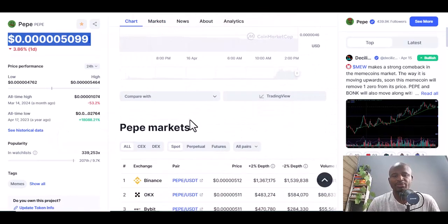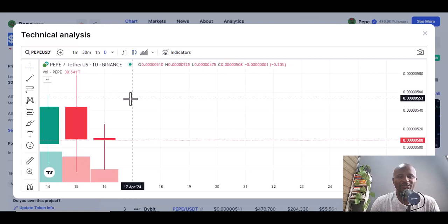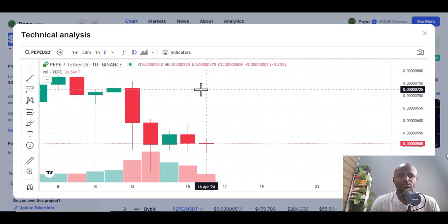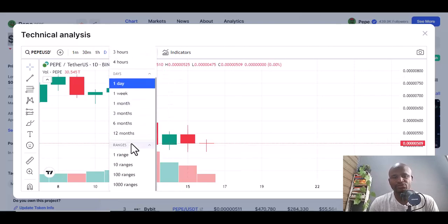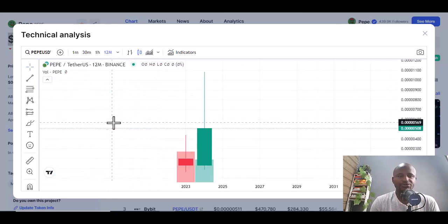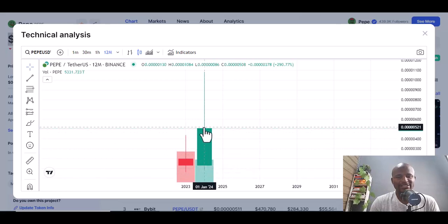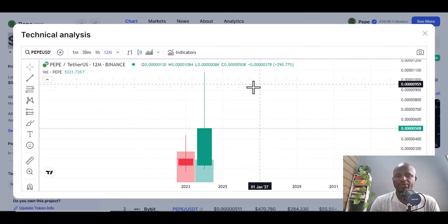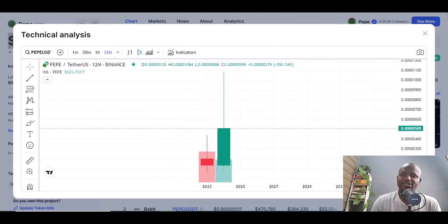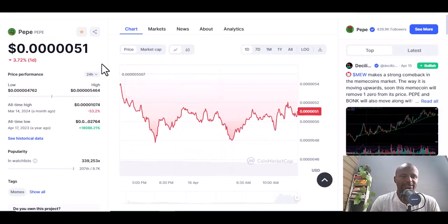Pepe has 420.69 trillion in circulation. If you look at the trading view, on a daily basis it has made some losses, but when you look at the total over 12 months you can see it has actually made some gains — it went up significantly over the year. So you can decide to invest or not based on how you feel.